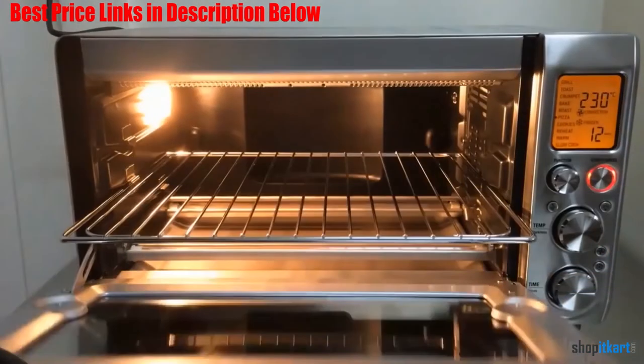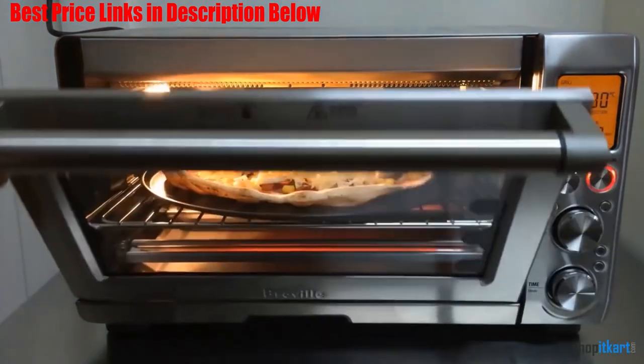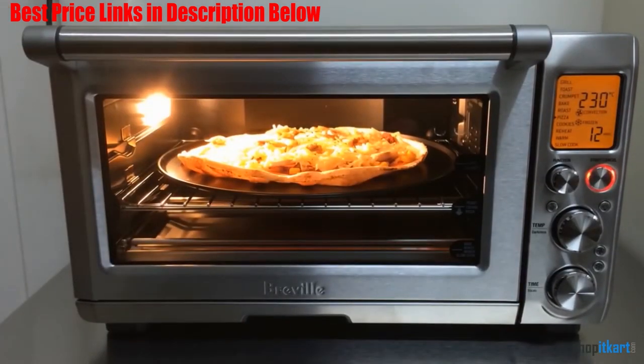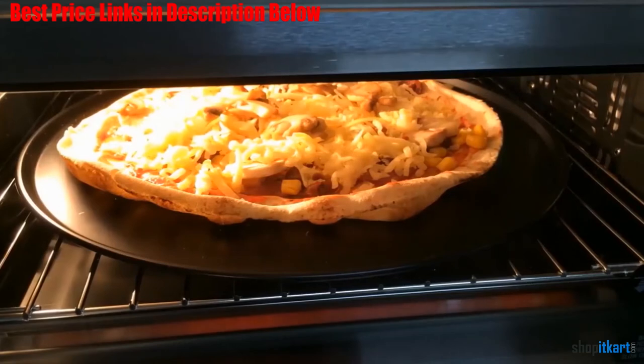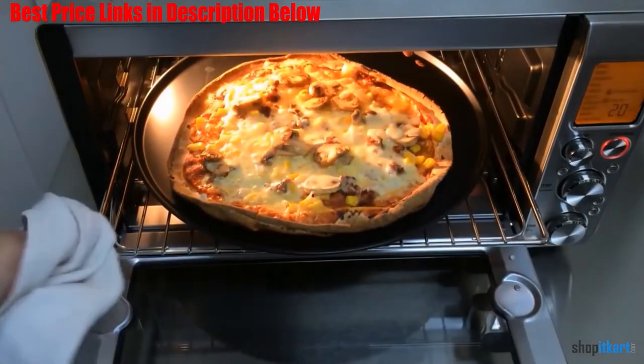Each element adjusts automatically for the setting you choose, to deliver the right cooking temperature at the right time. It features an interior oven light to keep an eye on your cooking. You get ten preset cooking functions which include toast six slices, bagel, bake, roast, and broil.